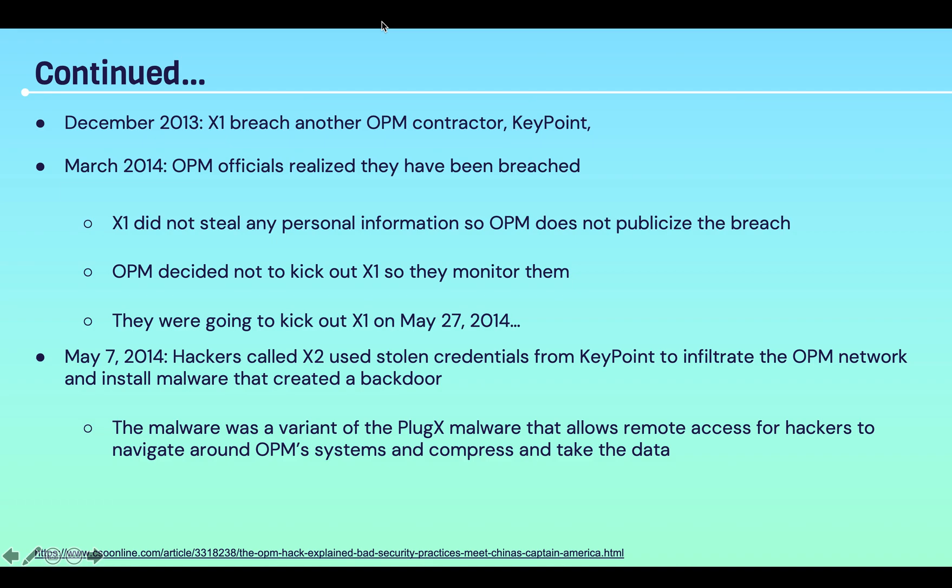OPM decided not to kick X1 out so they could monitor them and try to understand what they were doing. They were going to remove them on May 27th. But on May 7th, 2014, a separate group of hackers called X2 used stolen credentials from Keypoint to infiltrate the OPM network and install malware that created a backdoor. This malware was a variant of the PlugX malware that allows remote access for hackers to navigate around OPM systems and compress and take the data.